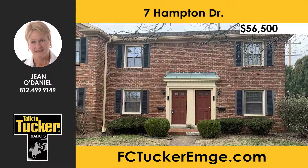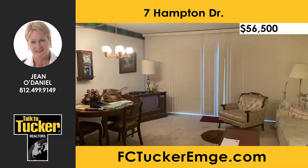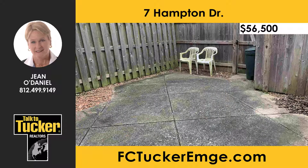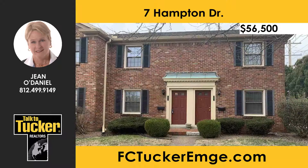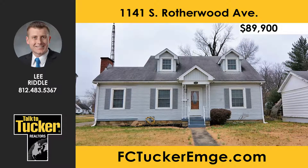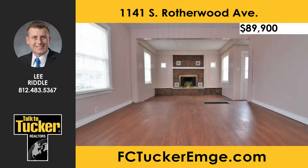This townhome, last sold in 1997, includes all furniture and all appliances, and sits in a gated community. The furnace and garbage disposal have been recently replaced. The exterior features a fenced patio and a storage shed. Enjoy the community pool and playground. Schedule a showing today — talk to Gino Daniel at 812-499-9149.